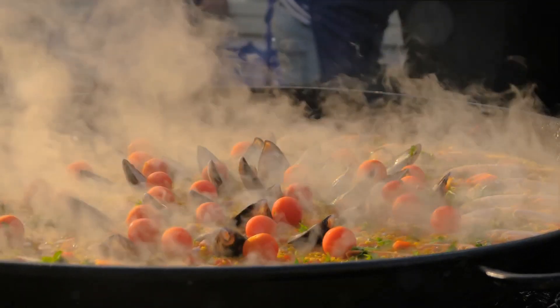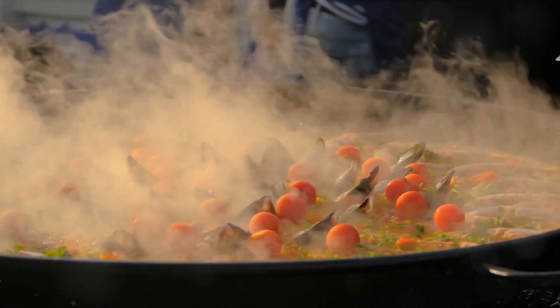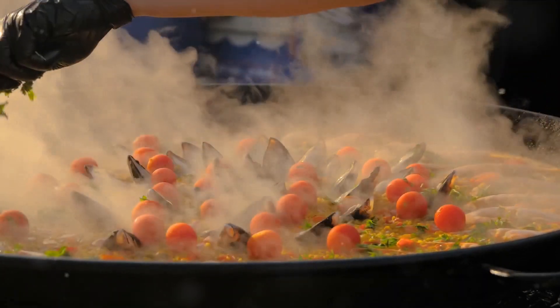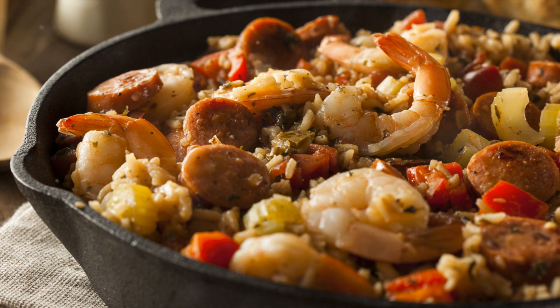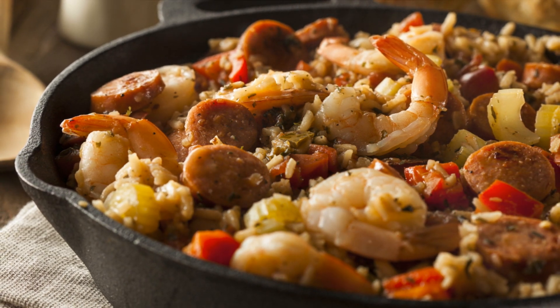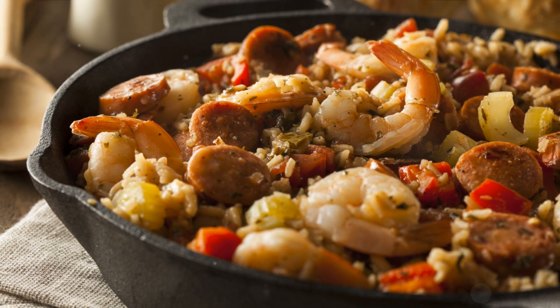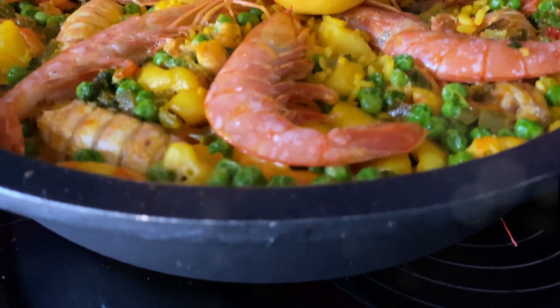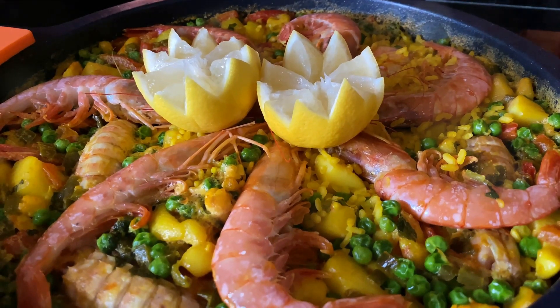The rice is cooked with a medley of proteins — chicken, rabbit, and sometimes snails. Seafood versions also exist, boasting a mix of mussels, clams, and shrimp. The soul of paella, however, lies in its seasoning. Saffron lends the dish its iconic yellow hue and a unique, slightly bitter flavour. Paprika and rosemary add depth, while a squeeze of fresh lemon juice just before serving provides a burst of freshness.